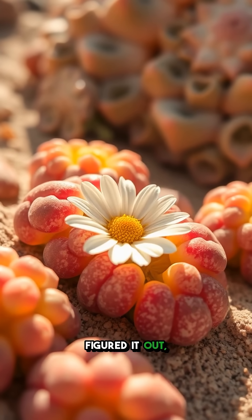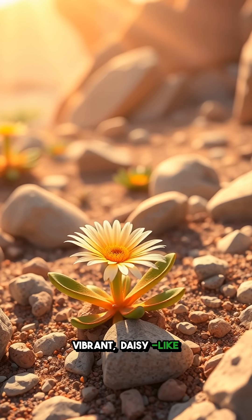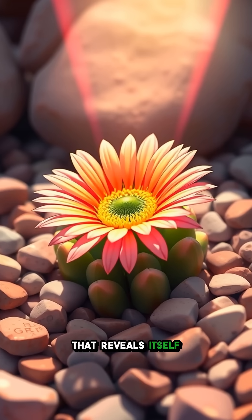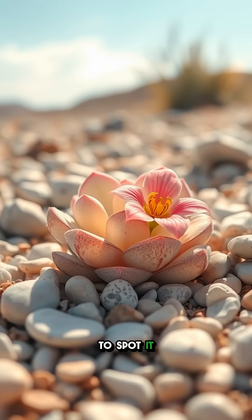And just when you think you've figured it out, lithops surprises you. When it's time to bloom, a vibrant, daisy-like flower emerges from the center, bursting forth like a hidden treasure that reveals itself after a long wait, captivating all who are lucky enough to spot it among the stones.